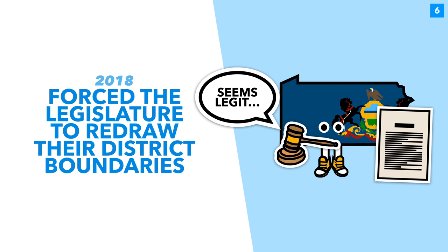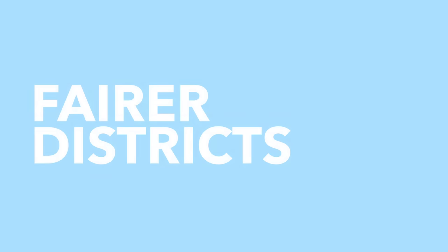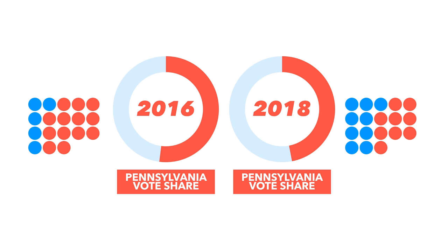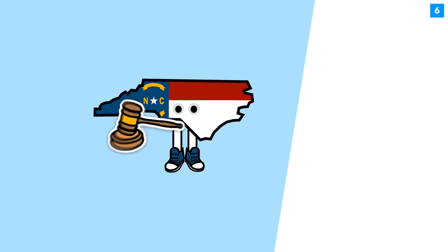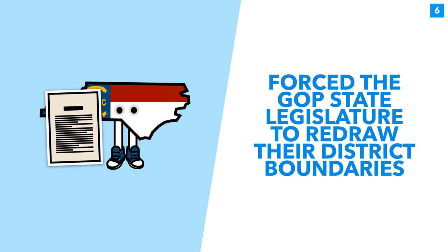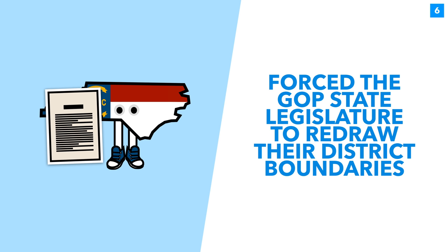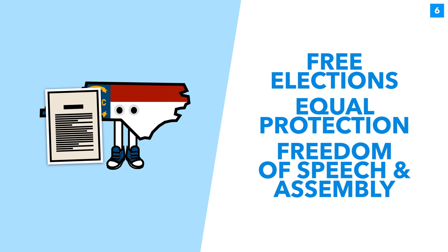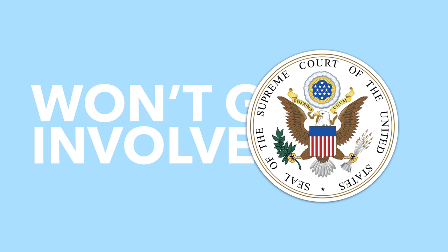The Pennsylvania Supreme Court was persuaded by this argument and forced the state legislature to change the maps, arguing it violated the state's constitution. This meant that in 2018, Republicans won nine out of 18 congressional seats with 47% of the vote, compared to the 13 seats they'd won in 2016 with 52% of the vote — a significant change. In North Carolina, a state court similarly ruled that the Republican state legislature had to redraw its gerrymandered maps, arguing it violated the state constitution's clauses guaranteeing free elections, equal protection under the law, and freedom of speech and assembly.